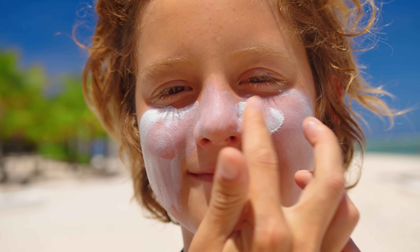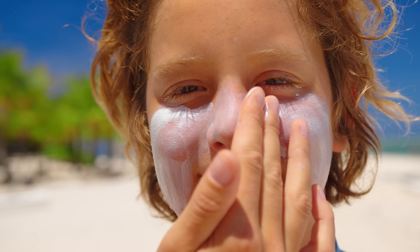Sunscreens can lose effectiveness over time, so check the expiration date and replace it if it's expired. Be sure to apply enough sunscreen to cover all exposed skin and reapply at least every two hours, even on cloudy days. Don't forget areas like the ears, the neck, and the tops of the feet — I've made that mistake once, and it wasn't pretty.